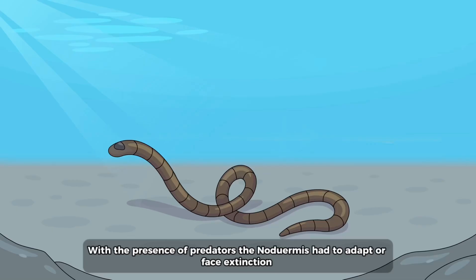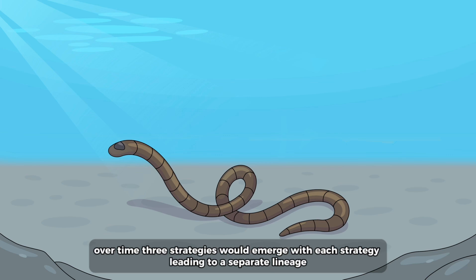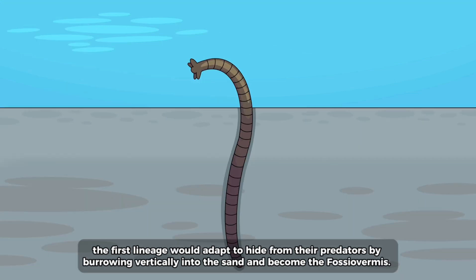With the presence of predators the no-do vermis had to adapt or face extinction. Over time three strategies would emerge, each leading to a separate lineage. The first lineage would adapt to hide from their predators by burrowing vertically into the sand, becoming the fossio vermis.